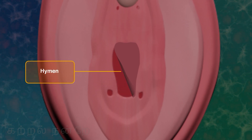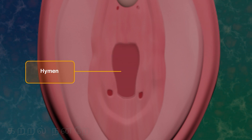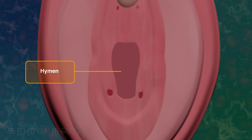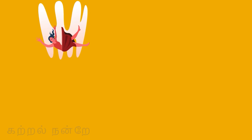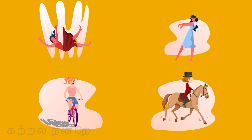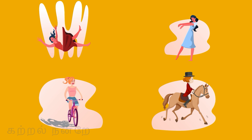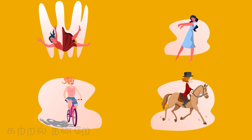In most cases, the hymen tears during the first coitus — first sexual intercourse. However, in some women it may remain intact. Physical activities such as falling, jumping, cycling, or horseback riding can also impact the hymen membrane. Therefore, the hymen cannot be considered a definitive indicator of a woman's virginity.